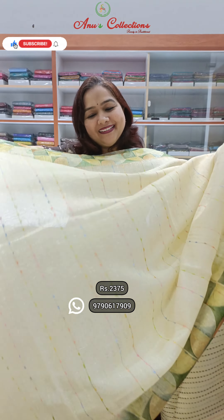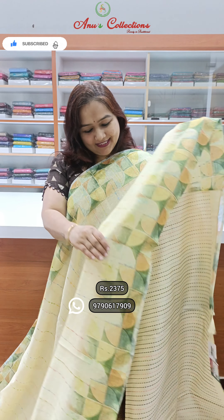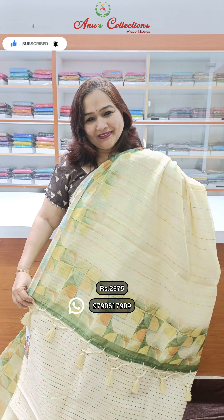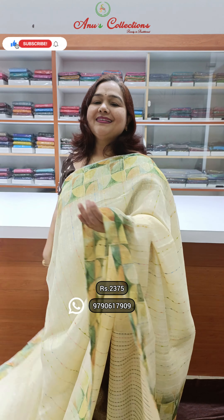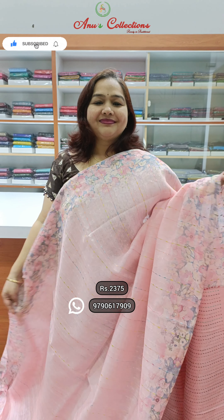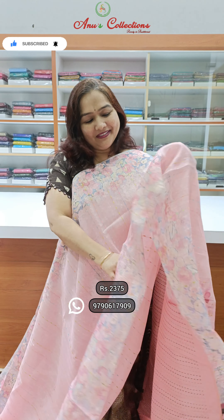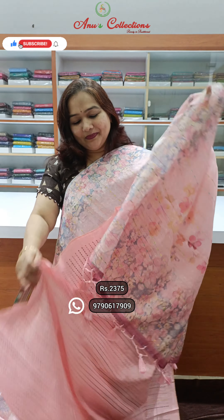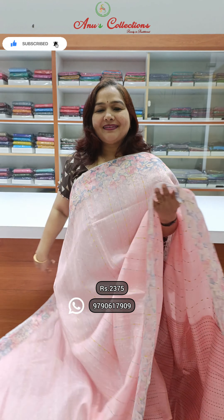A light, beautiful print saree — this is the pallu and a lovely blouse. Price 2375. Also a light baby pink shade, very pretty with a floral print border — this is the pallu and lovely blouse. Price 2375.